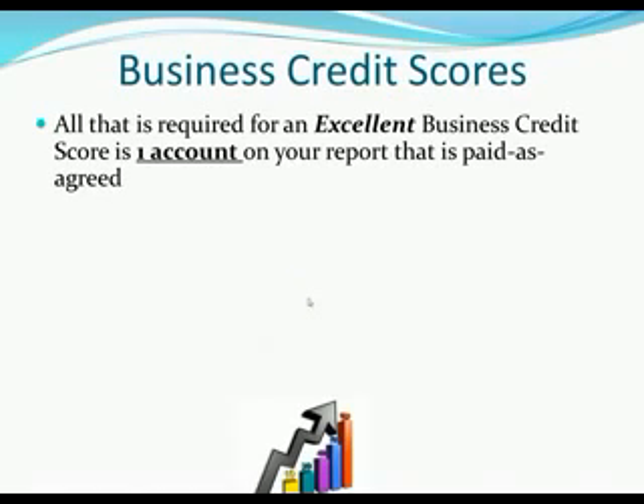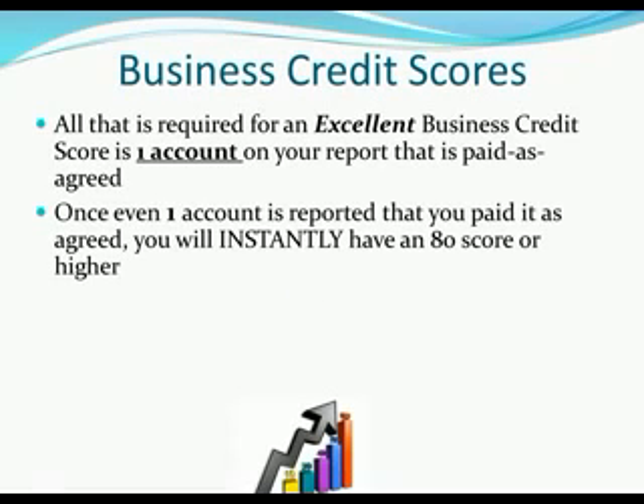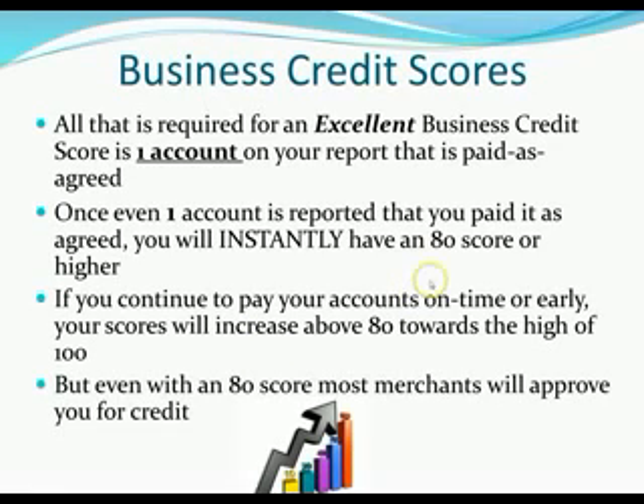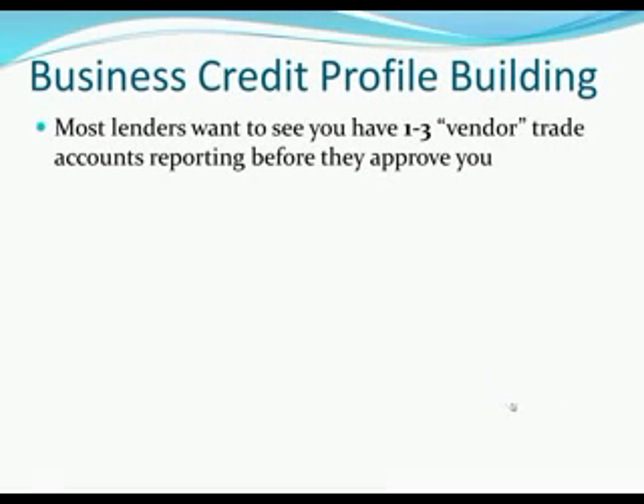For an excellent business credit score you only need one account on your credit report paid as agreed — even one account will instantly give you a good credit score of 80 or higher. If you continue to pay accounts on time or early your scores will increase above 80 toward the high of 100. But even with an 80 score most merchants will approve you for credit, because they don't care if you have a 90 or 100 — they just want to make sure you pay as agreed.